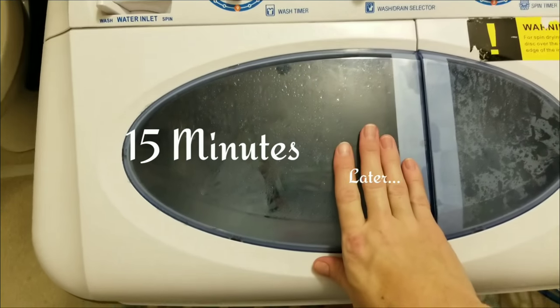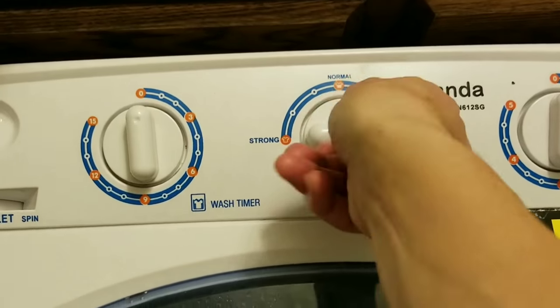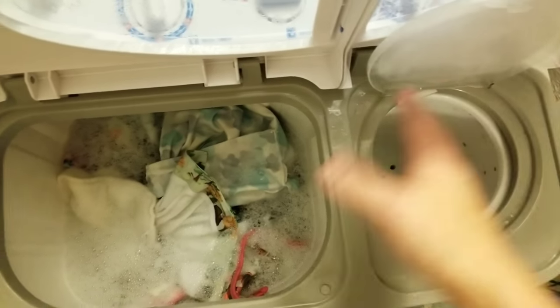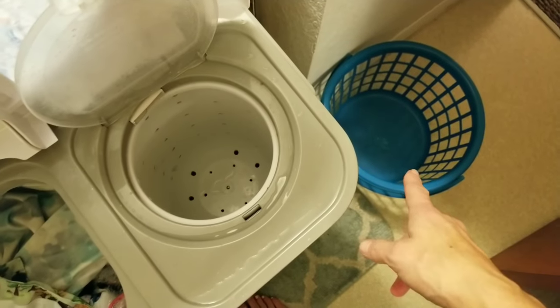My babies are in the bath and the wash cycle is done. I'm going to turn it to drain, and while it drains I'll repeat the same spinning process as before, throwing the diapers into the basket.